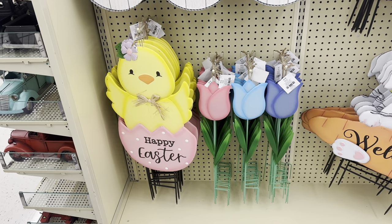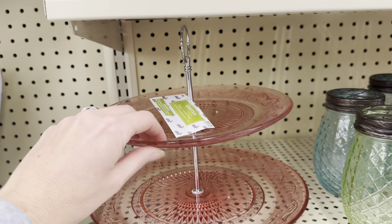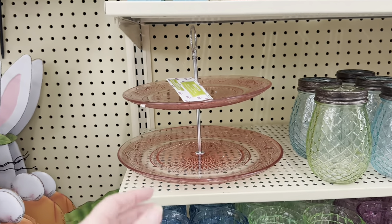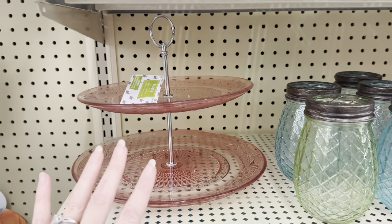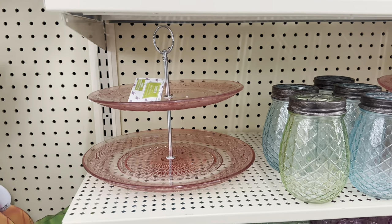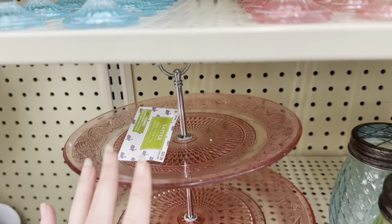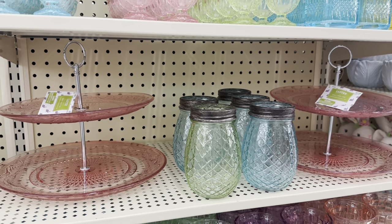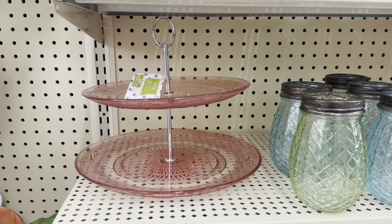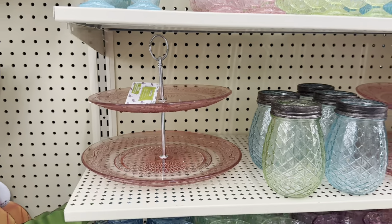How cute would that be in the front yard? Look at this beautiful — it's glass, $25.99. How beautiful would this be for hosting Easter, or anything in the spring and summer? That pink glass — there's nothing Easter-y about it, so if you have graduation parties, baby showers, or bridal showers coming up this summer, it would be so pretty with hors d'oeuvres or little sandwiches.